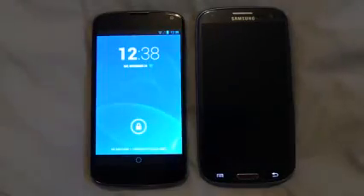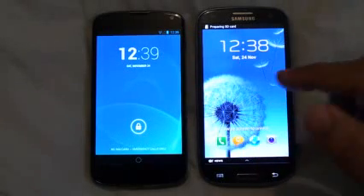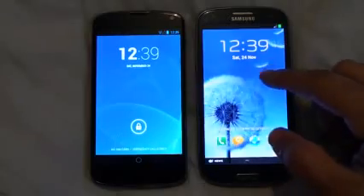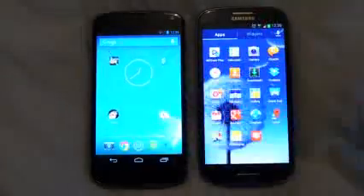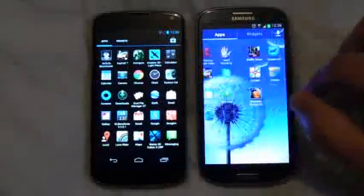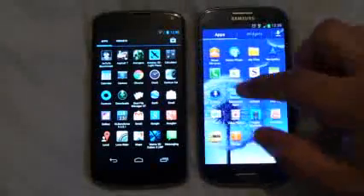Nexus 4 has restarted before Samsung Galaxy S3. Now both of these devices are ready to get into the Antutu benchmark. I am using the new version, which is Antutu benchmark 3.0.